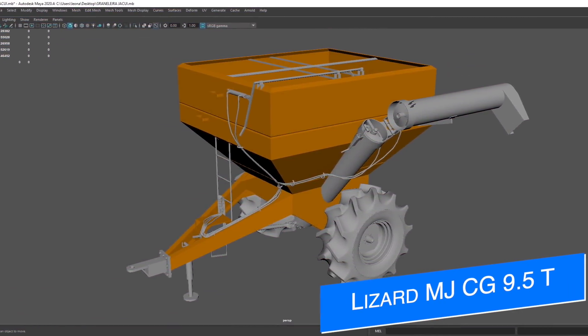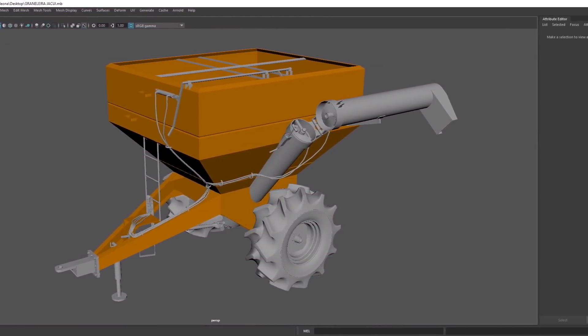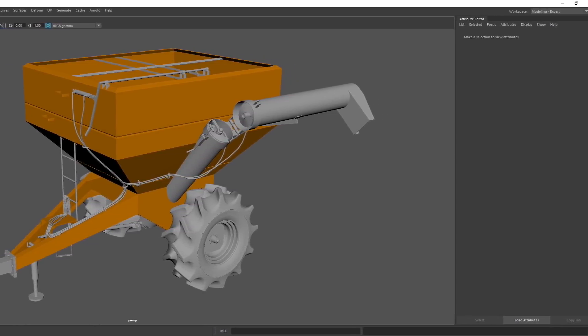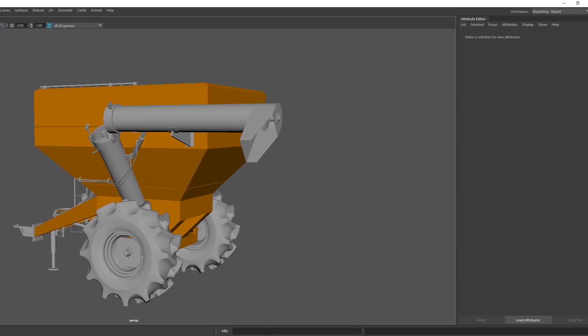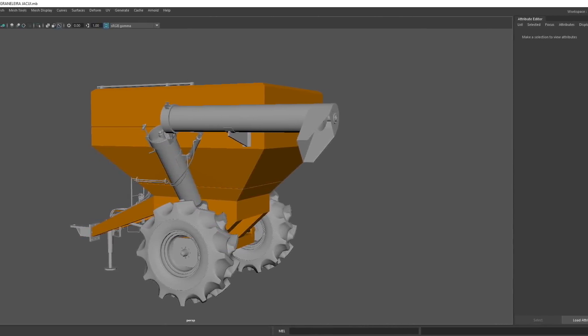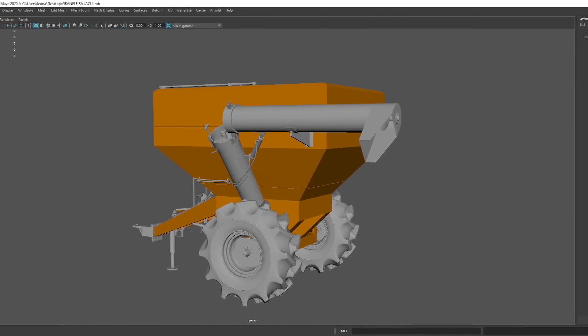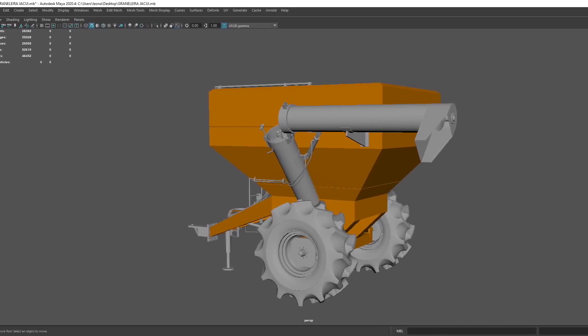Most FS are bringing over something that got high ratings in FS19 — the Lizard MJCG 9.5T auger wagon. Work has started and it's moving along very quickly. In FS19 it held 10,810 liters and had color options and wheel options — a great, easy-to-use auger for smaller farms. No other information was available at time of recording, but it will be for all platforms once completed.